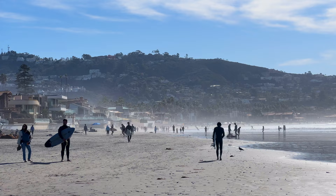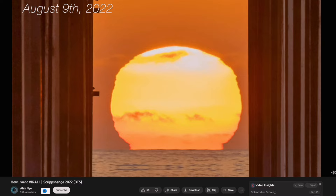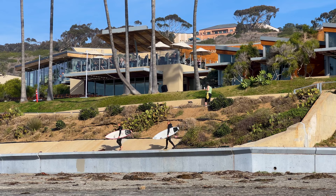Twice a year around sunset, photographers from all around the world come here to capture the moment the sun sets right in the center between the two pillars of the Scripps Pier. The phenomenon is called Scripps Henge, and it typically draws a large crowd. Above the beach is the Scripps Institution of Oceanography, which we'll explore a little bit later.